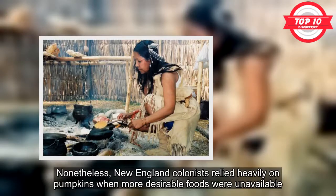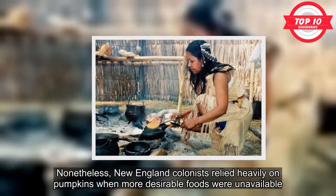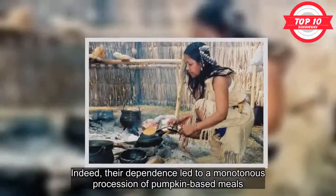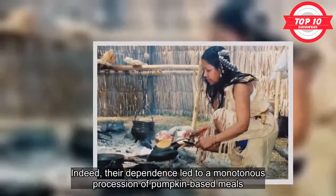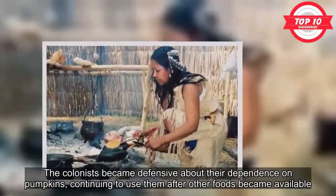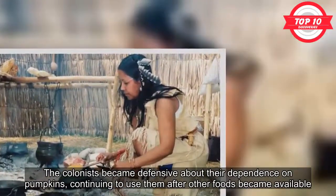Nonetheless, New England colonists relied heavily on pumpkins when more desirable foods were unavailable. Indeed, their dependence led to a monotonous procession of pumpkin-based meals. The colonists became defensive about their dependence on pumpkins, continuing to use them after other foods became available.